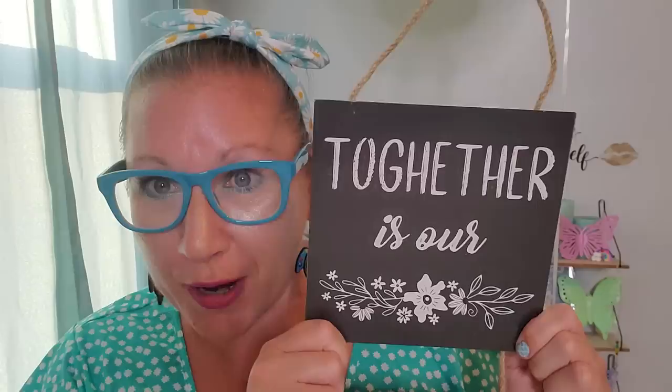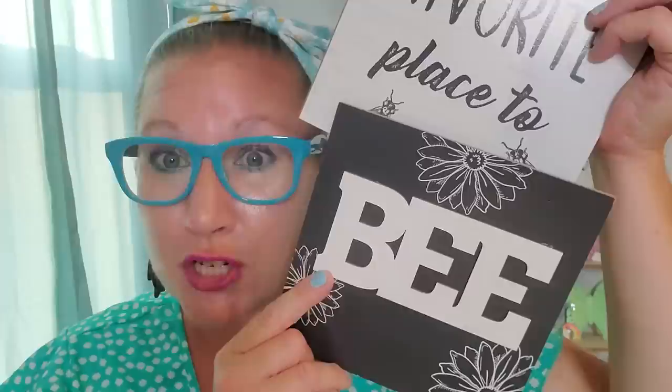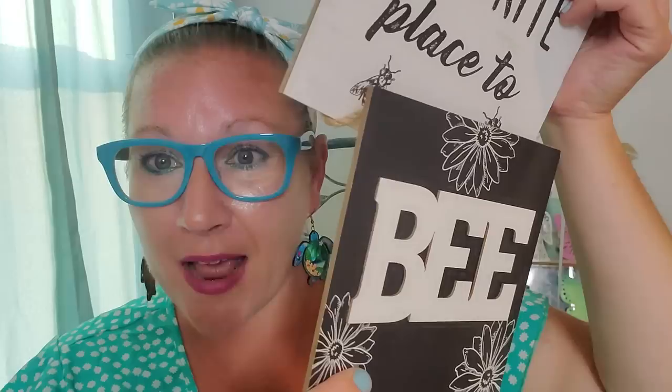I found this beautiful sign — a brand new one with three different pieces to it. It says together is our favorite place to be. Then there is that beautiful piece with bumblebees all around the wording, and another addition piece where it says bee spelled out like a bumblebee — that pops out just a little bit. I thought this sign was stunning, so I picked that up. My house is going to be full of new decorations by the middle of July and I am really excited for it.